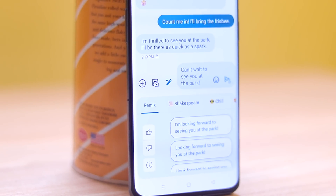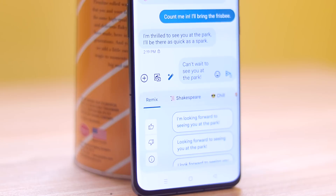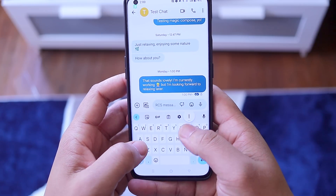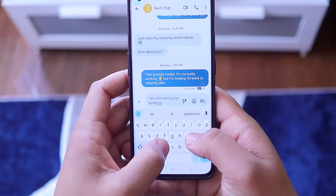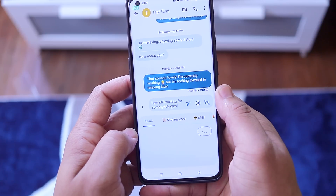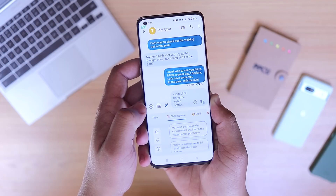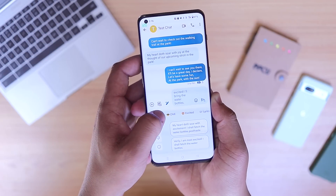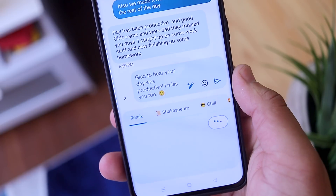The second stage of Magic Compose is the ability to change the tone of a message you've already typed out. To access this, you just have to type a message, hit that little pen icon, and from there you can select from different tones or attitudes that best suit the situation. There are about five different tones to choose from, but I only find the chill, excited, and formal themes actually useful. Everything else is just more for fun, like the Shakespeare or lyrical options.